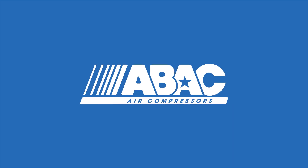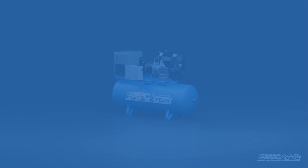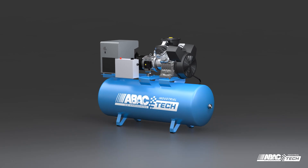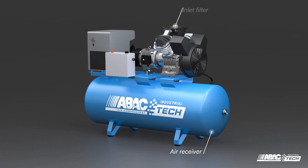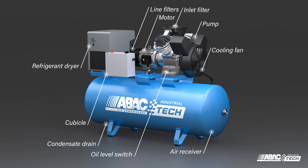Since its creation in 1981, ABOK has been revolutionizing the world of air compressors with technology advances and design innovation. ABOK Tech Industrial Compressors offer 100% duty cycle and exceptional reliability, combining the lowest operating temperatures in the industry with low oil carryover for improved air quality.